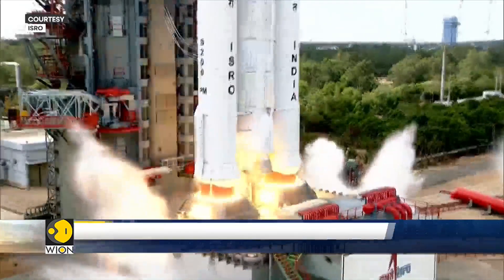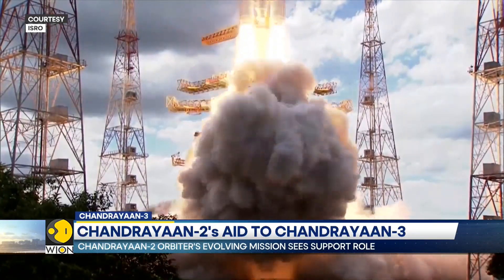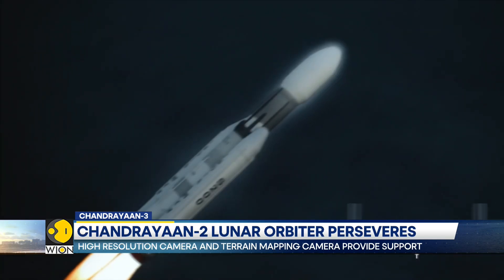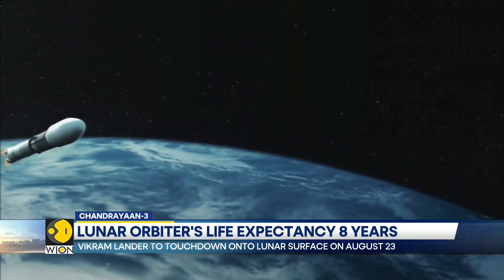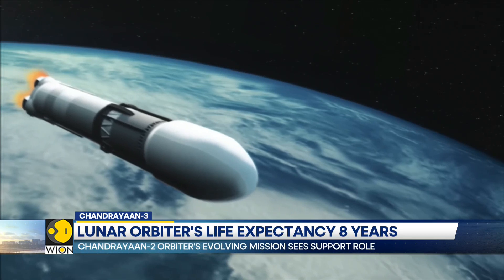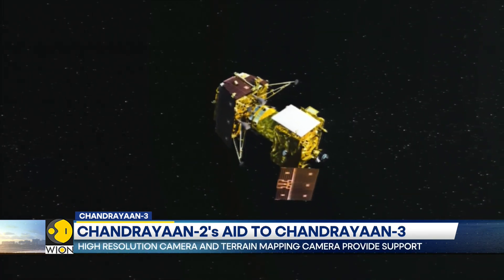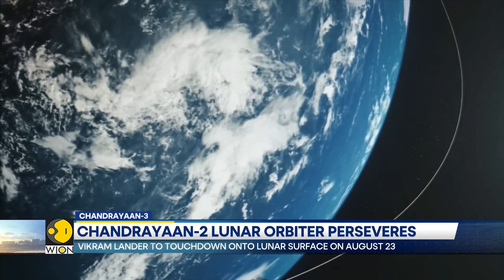As Chandrayaan-3's Vikram lander prepares for its August 23rd lunar landing, did you know that it is being ably assisted by its predecessor mission? India's second lunar mission, Chandrayaan-2, was making its lunar landing on September 7th, 2019. Barely two kilometers above the lunar surface, India lost contact with its lunar lander and soon learned that it had crash-landed. However, what was lost was only the lunar lander and the rover within. The mission's lunar orbiter continues to circle the moon and provide valuable data.